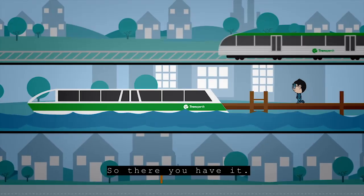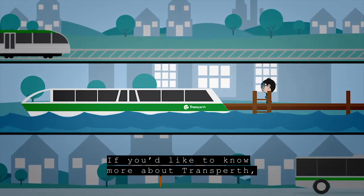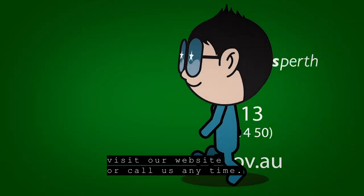So there you have it. If you'd like to know more about Transperth, visit our website or call us anytime.